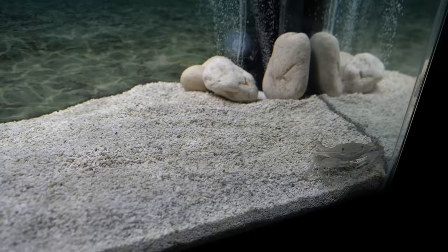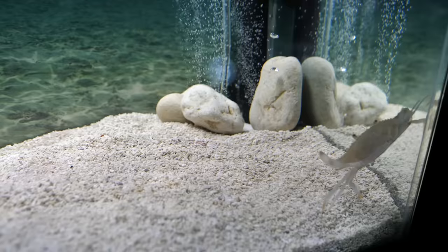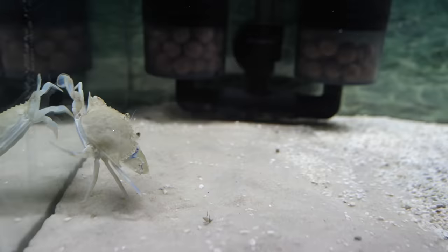After a couple tries and a little bit of warm-up, Blueberry takes off. I think he likes his new home. I noticed him gravitating toward this corner of the tank — I think he feels safe there.